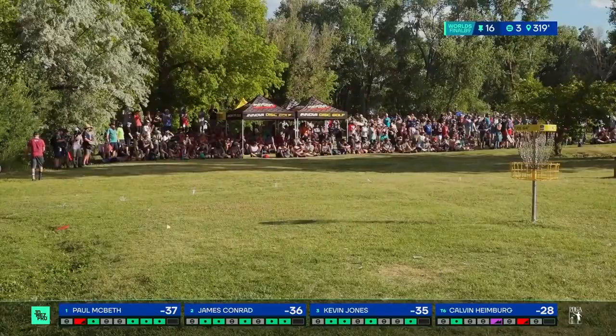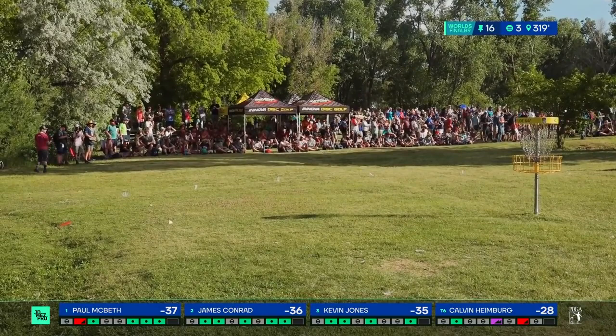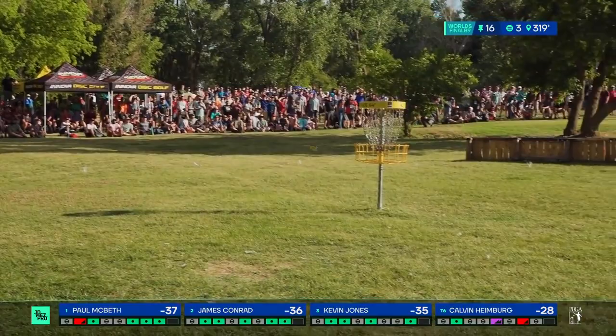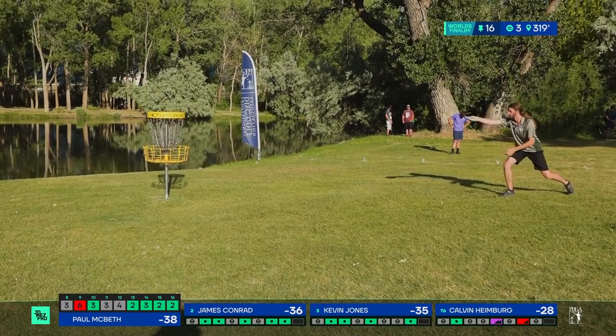I can't stress this enough — the putts that they made at the right moment, and that is huge. James Conrad going for the high backhand hyzer — a riskier shot but comes into the green softer. So he doesn't have to worry about the ground play nearly as much as the more reliable but faster green shot as the sidearm. And look at that — just sticking it. Perfect.